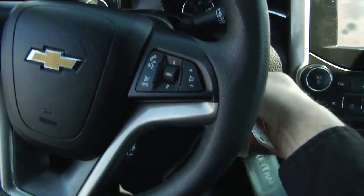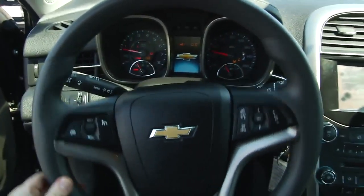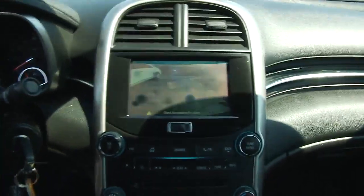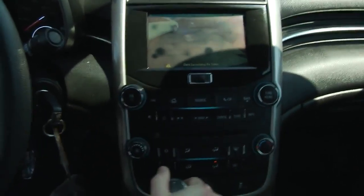It comes with power locks, windows and mirrors, as well as a power seat. Hopping on in the driver's seat here, as you guys can see, it comes with cruise control, automatic headlights, as well as Bluetooth connectivity and audio mounted steering wheel controls. This vehicle is equipped with a backup camera, which is an awesome feature that a lot of these cars have.